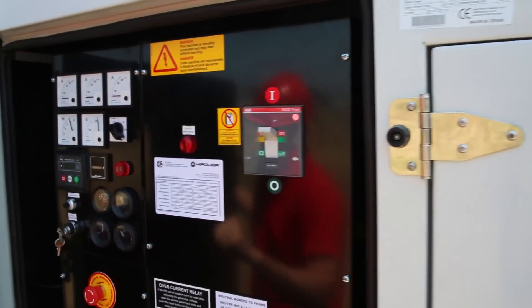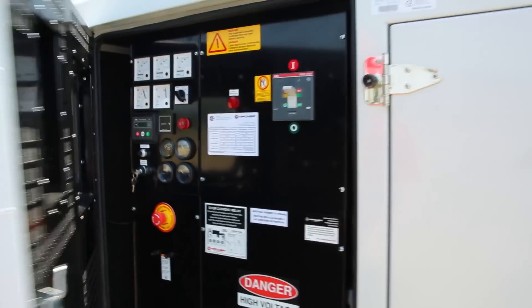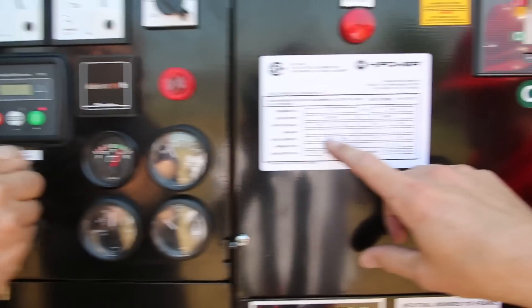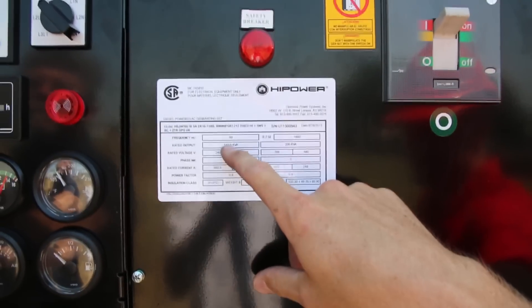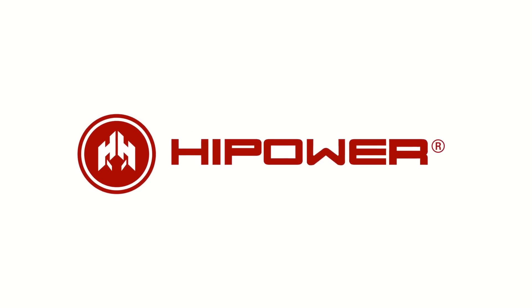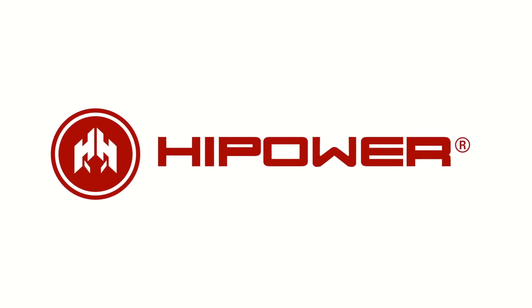For trouble-free operation and minimum downtime, it is important the operator of a generator system can quickly diagnose any issues that arise. The majority of operational issues are quickly resolved when the operator has a full understanding of how the various parts of a system relate to each other. This video covers the most frequently asked service questions regarding high-power system sets and guides the viewer through several very useful troubleshooting scenarios.